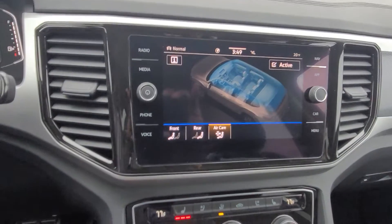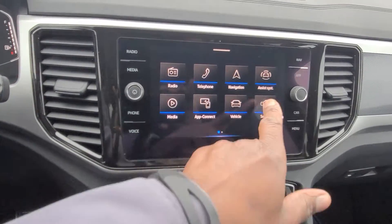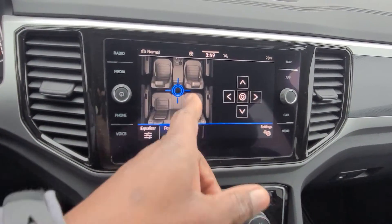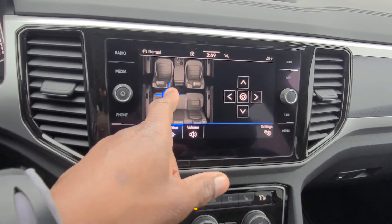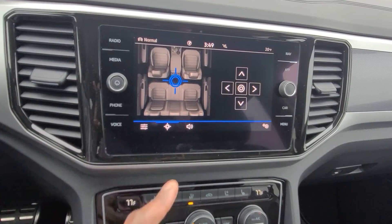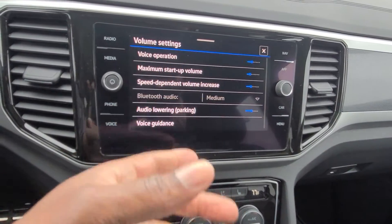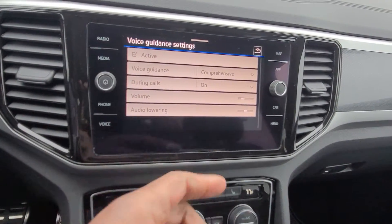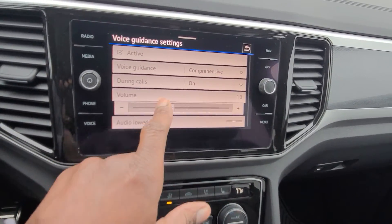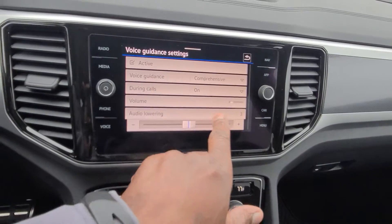This car has Fender audio. In the sound menu you get a full EQ and a speaker balance control you can move around — useful if someone is sleeping and you don't want to disturb them. There are also volume settings including speed-independent audio lowering and voice guidance volume adjustment.